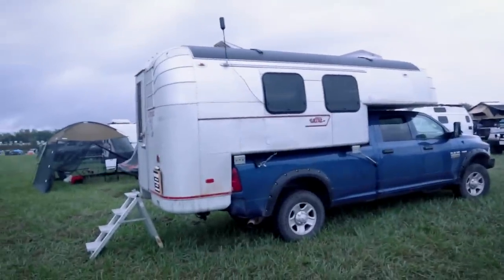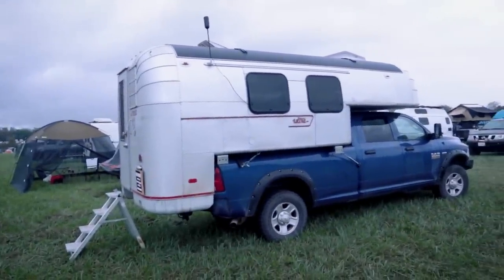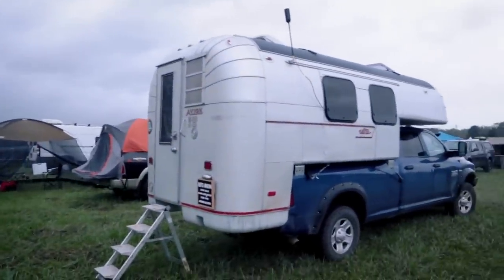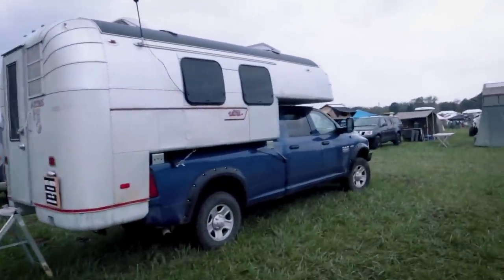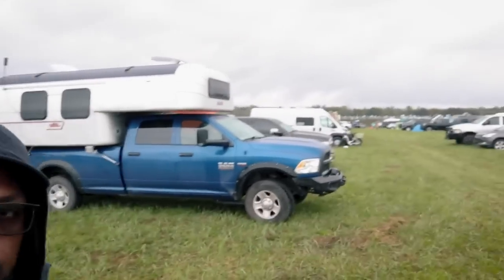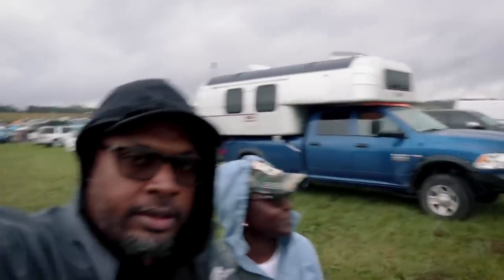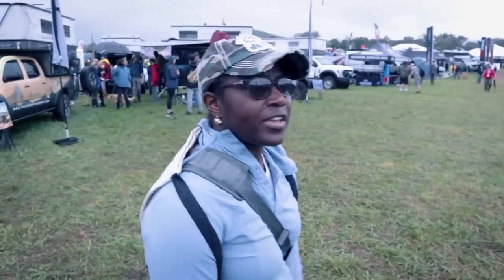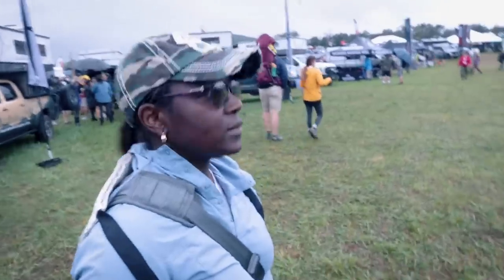This bed camper is actually pretty cool — I think it's an Avion Ultra. I've never seen this before. It looks like an Airstream in a pickup truck bed. It says 1970 on there, so that's pretty vintage. That's awesome, looks really good. I thought that would be something different to share with you guys as we're getting close to actually walking into the event.